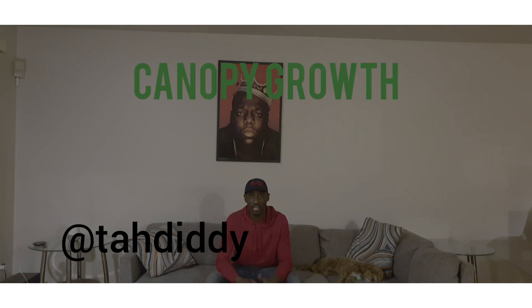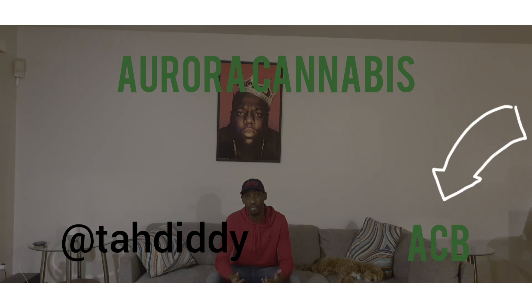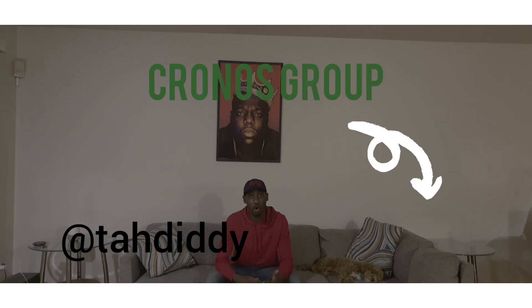The first one that I found was Canopy Growth — stock ticker CGC. The second one is Aurora Cannabis, ticker ACB. The third is Tilray, ticker TLRY. And last but not least, Kronos Group, ticker CRON.